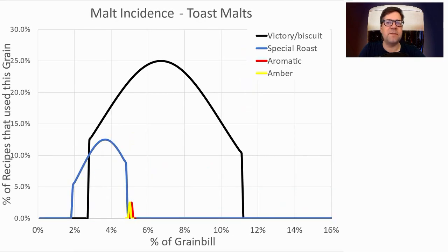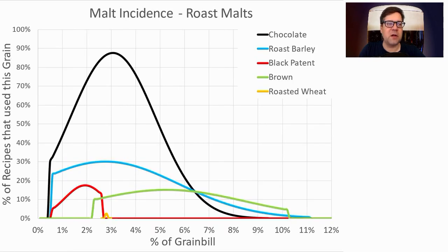For toasted malts: biscuit/victory was used in about 25% of the recipes at an average of 6.8% of the grist. Others used were special roast, aromatic, and amber malts. I'll be using toast at about 7.7%. For roasted malts, chocolate malt was most prominent — almost 90% of recipes used it at 3.1% of the grist. The sweet spot seems to be about 3% for each roasted malt, and the average was 5% total, so some recipes combine them. I'm just going to use chocolate malt at 2% to get the color I need.